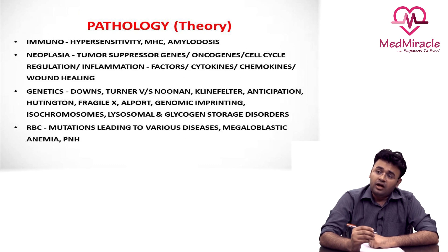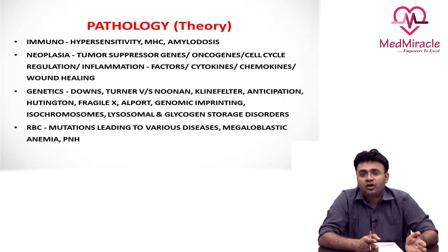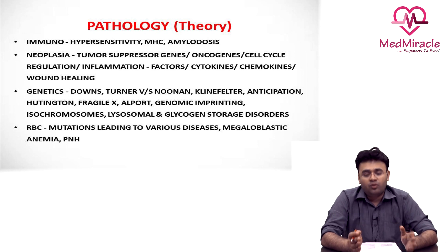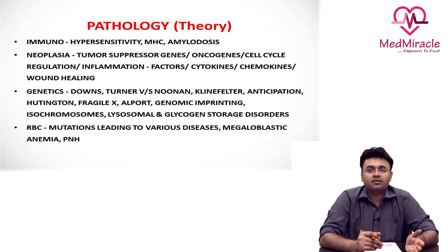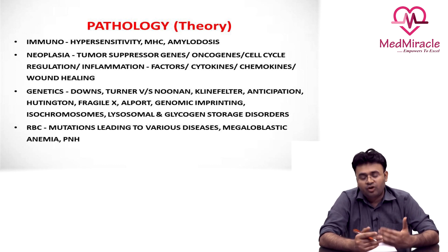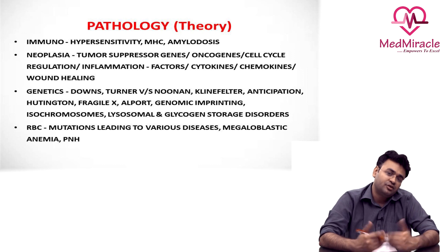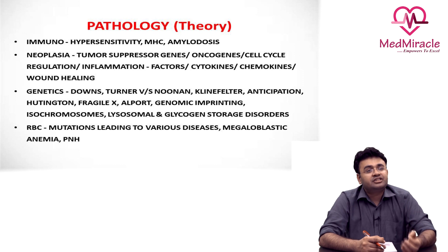If we consider pathology as a subject, it is divided into two parts: general pathology and systemic pathology. Systemic pathology has a lot of overlap with medicine, so it may be an individual choice to finish systemic pathology alongside medicine — that saves a lot of time, because only the management part is left. That is what I used to do: finish systemic pathology along with the relevant units in medicine.